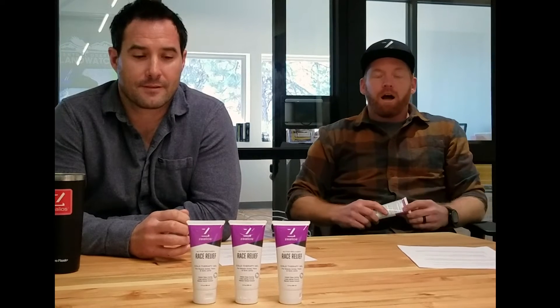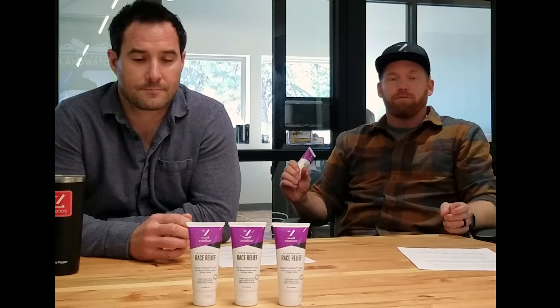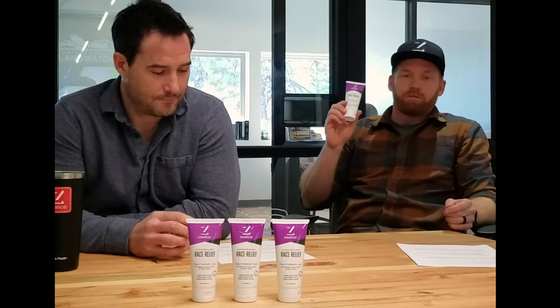Hey, what's up everyone? Austin and Kevin here from Xelios. It's been a few years since we've launched a new product, but the wait is now over. All of the products in the Xelios line come from the feedback and input that we get from customers, and with a number of requests coming in, we've finally got serious about providing a product for post-training, post-race recovery. So without further ado, we want to introduce our new Race Relief Cold Therapy Gel.